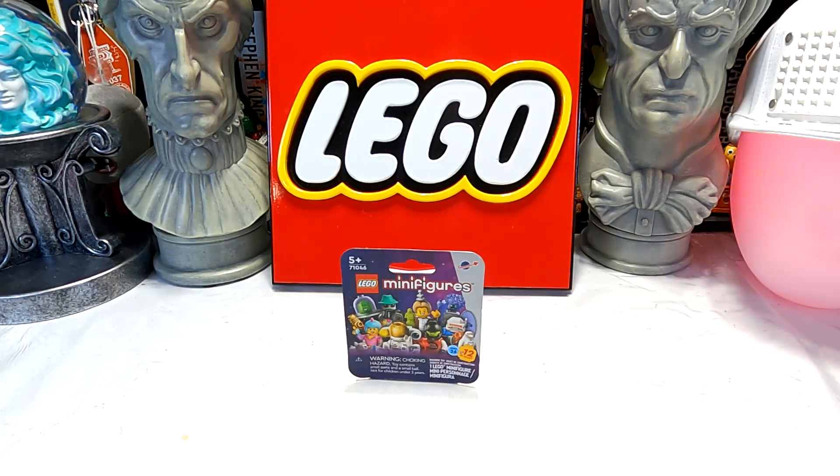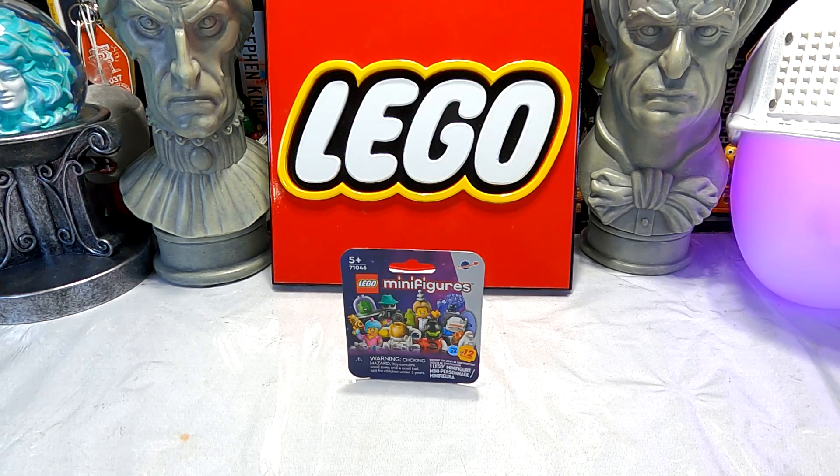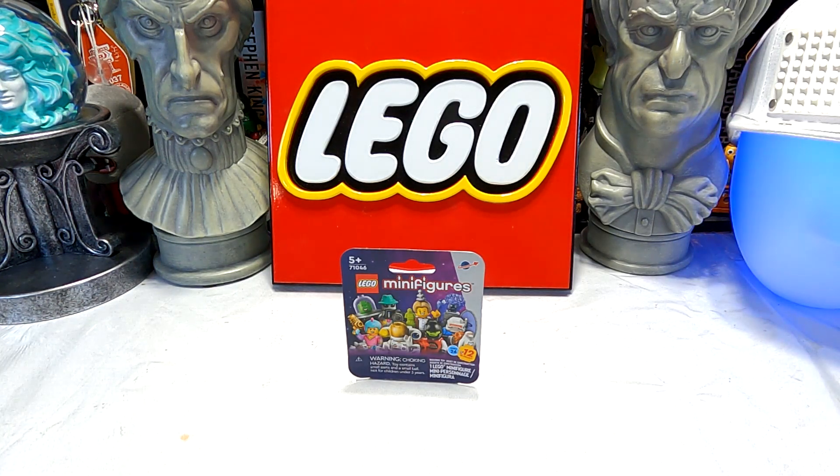These snuck out back on May the 1st alongside all of the Star Wars Day stuff. I think they did this last year too — they released a minifigure set on May 1st then as well.